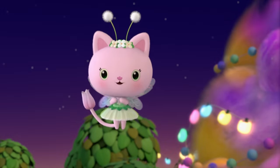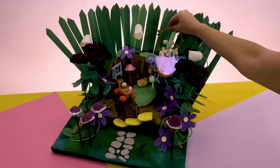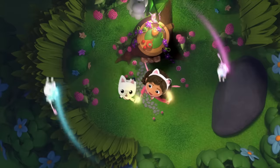It's starting to get dark, that means the Fairy Fly will be here soon! Time to hang our Fairy Fly Lantern! To be welcoming, Gabby and the Gabby Cats sing a glow song with Glow Sticks!